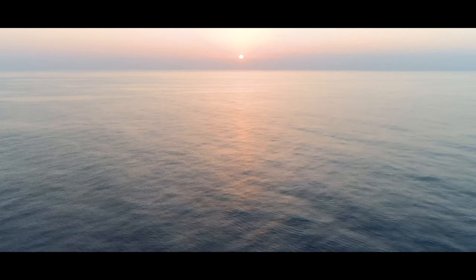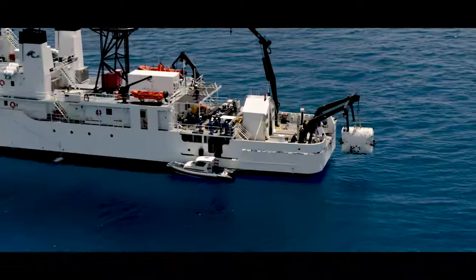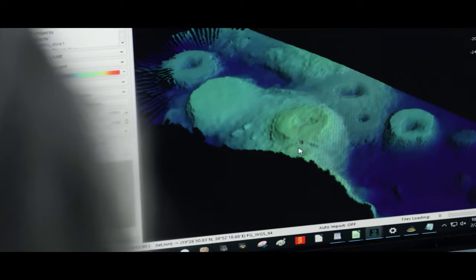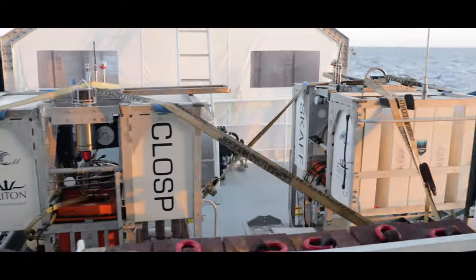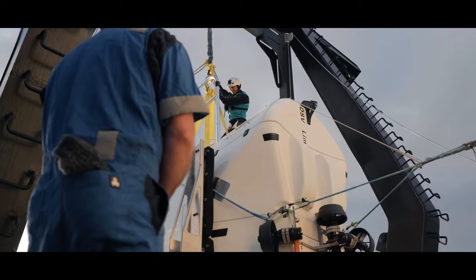The 71% of our planet covered in seawater has been largely inaccessible to humankind until now. The Hadal Exploration System consists of a globally capable vessel, a full ocean depth sonar, the only submersible in the world capable of repeatedly visiting the Hadal Zone, three full ocean depth landers, the tenders, and an award-winning record-setting team.